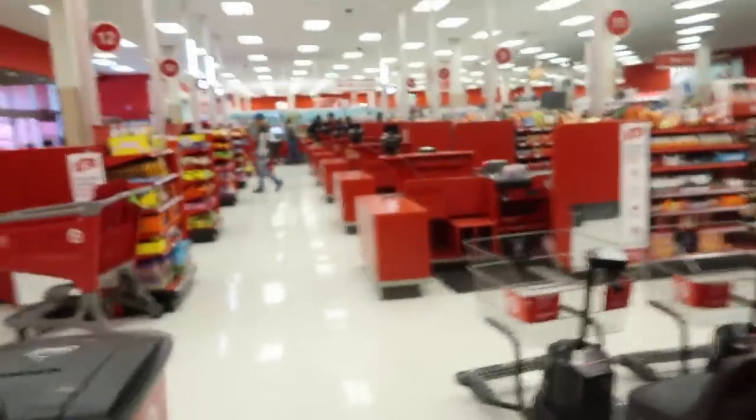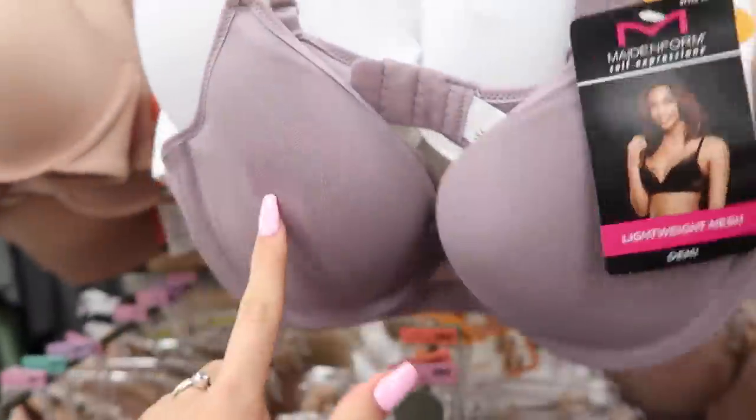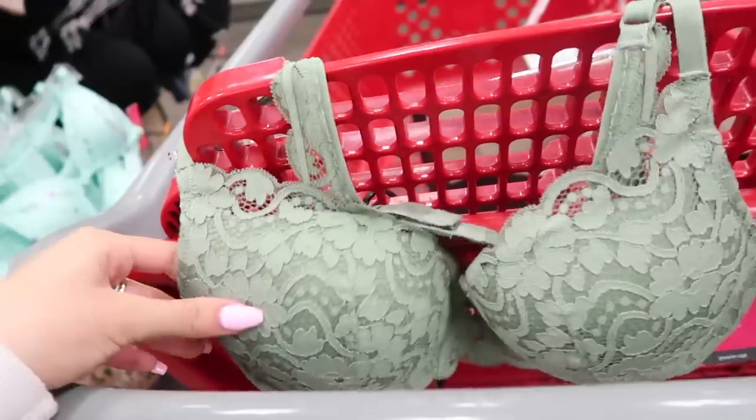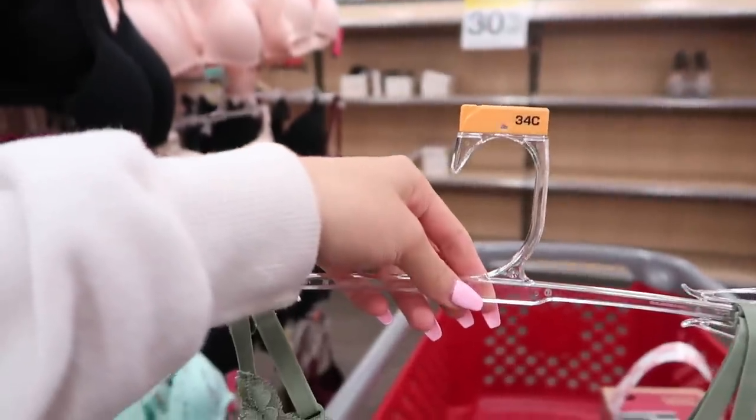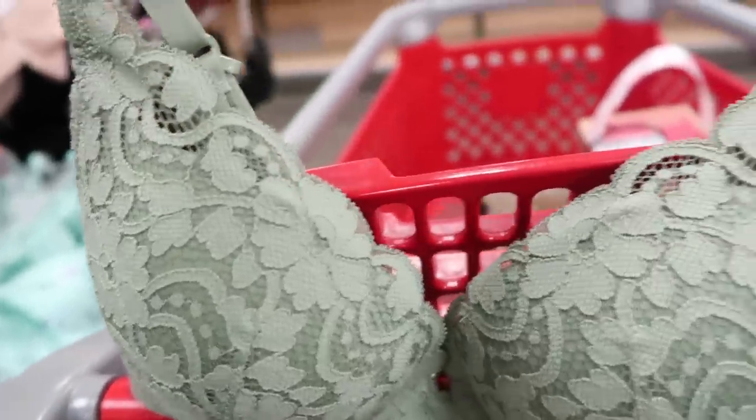We're now at Target. We're going to go bra shopping here. I found one — 34C. It reminds me of the color of my first bra. My size is a 32D, so if you cannot find that exact size, you can go down a cup size and up a band size — that would make me a 34C. That's called your sister size, and I feel like it's going to come in really handy at places like this. I think I'm going to get this one because it's kind of different.